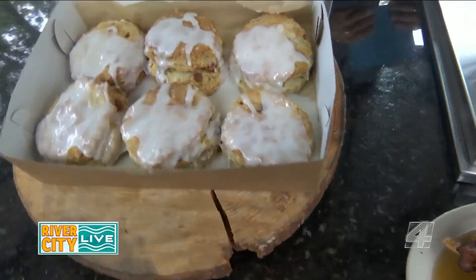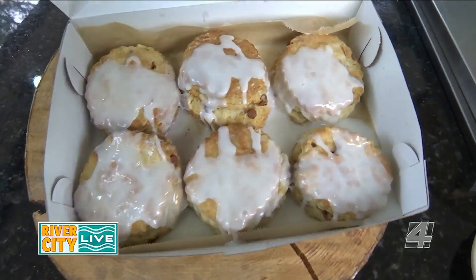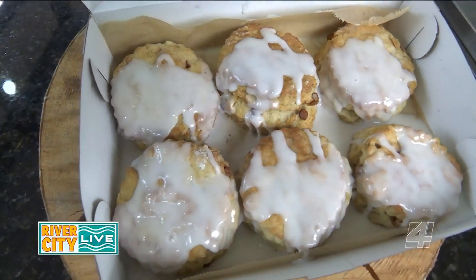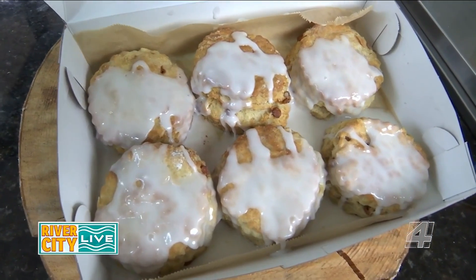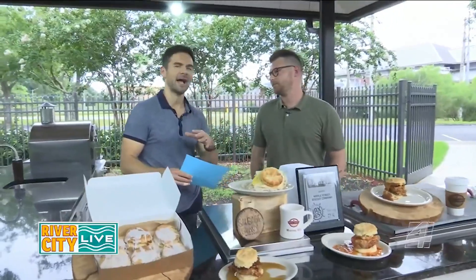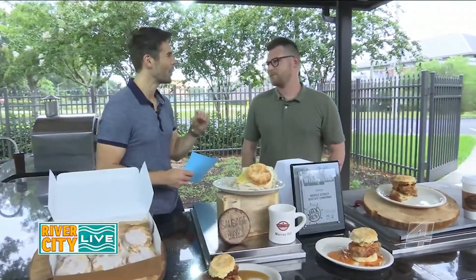And then for dessert, after you've had all of this, we have our cinnamon biscuits. They're made fresh every day — it's just a flaky biscuit with cinnamon chunks in it, with some sugar, maple syrup, and then icing on top. Everything looks so good, and if you want to start the day out and you have a busy day ahead of you, load up on this and you'll be full for a while.